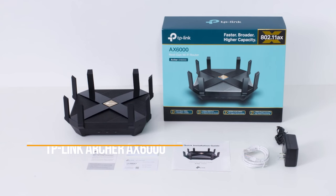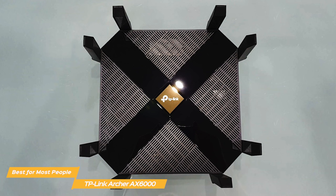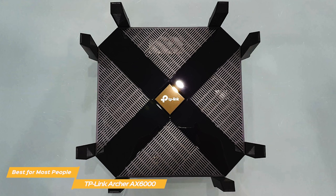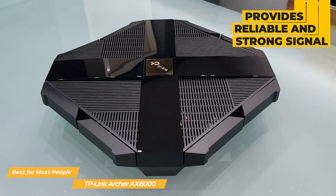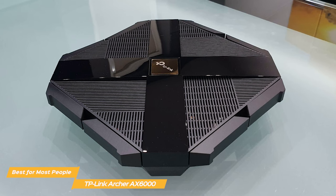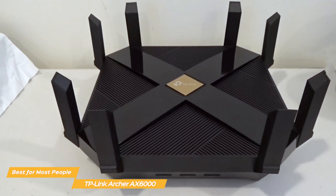Next on the list is the TP-Link Archer AX6000, my choice for the best router for most people. With its straightforward installation, staggering Wi-Fi performance, and solid parental and malware controls, the TP-Link Archer AX6000 is, in my opinion, the best router for most people. If you just want a device to provide you with a reliable and strong signal throughout your house or office, the Archer is your solution. The AX6000 is shockingly easy to install and can be managed in minutes from either the mobile app or PC, as the interface is straightforward and easy to navigate.